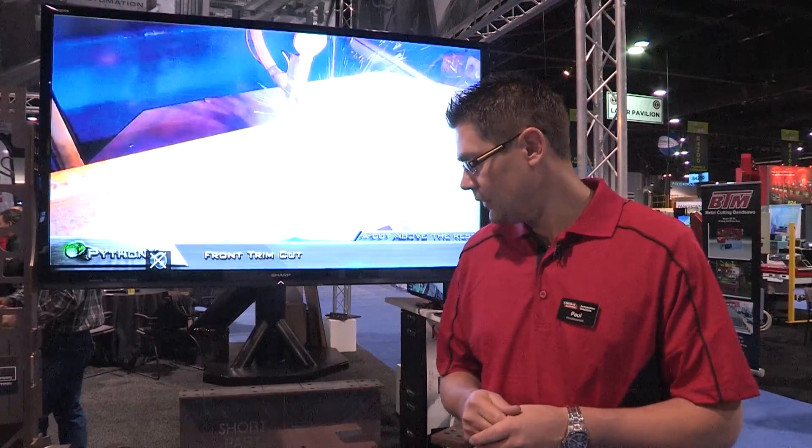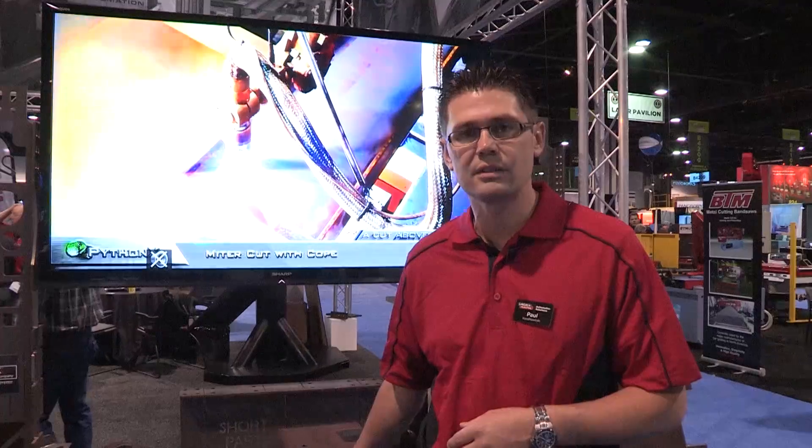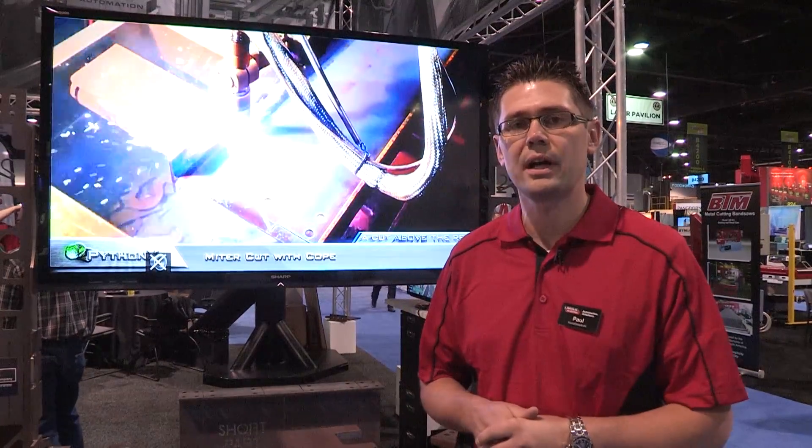Coming up for next year, we're always going to make the machine faster. It's going to start doing more complicated cuts. We do a lot of software development for the machine, and we're always working on the quality of the cuts, trying to make them smoother. Basically we're going to make it more capable where it can do more complicated cuts that our competitors maybe can't do.